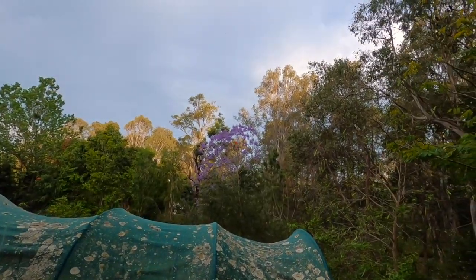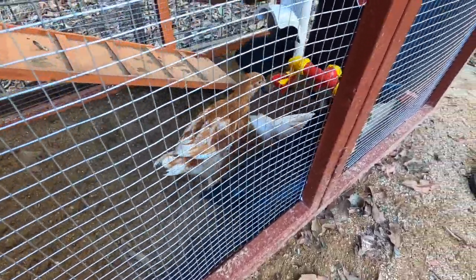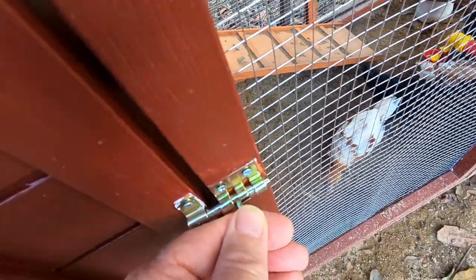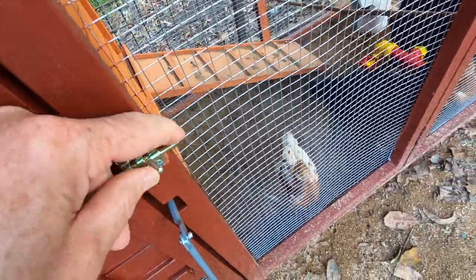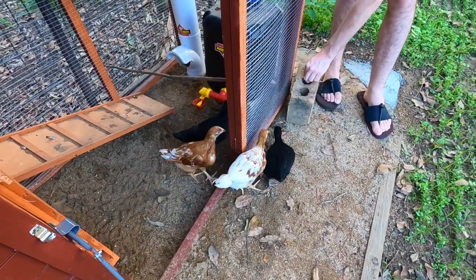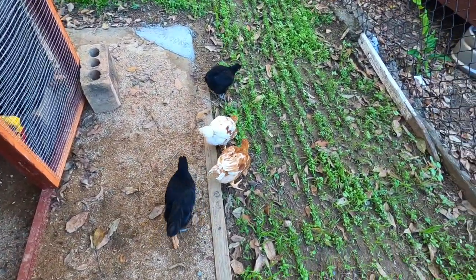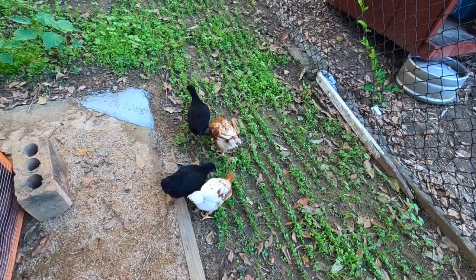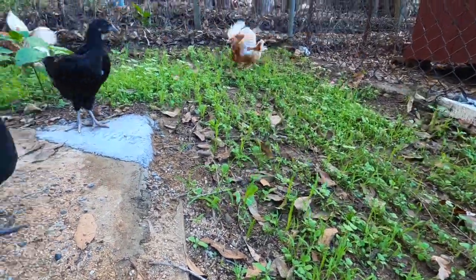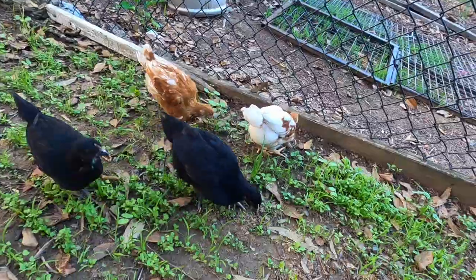Can you see the flowering jacaranda up there? It's beautiful. Here are the chooks inside their little chook house - as you can see, they're pretty keen to get out. So for the first time, we're going to let them out into their bigger area, just the plucker tucker. Here we go! Straight for the grass - they've been eyeing that off for a few days. They're very active and they're loving it.